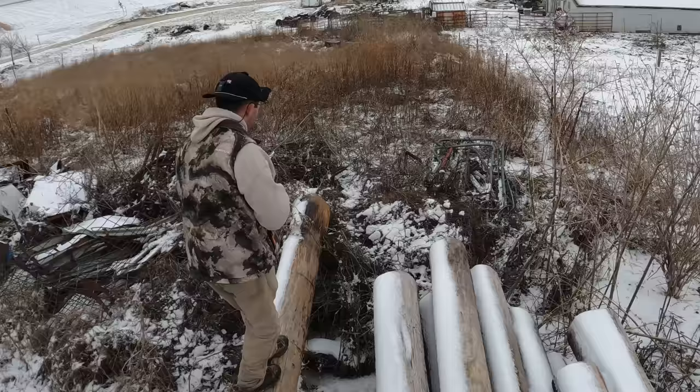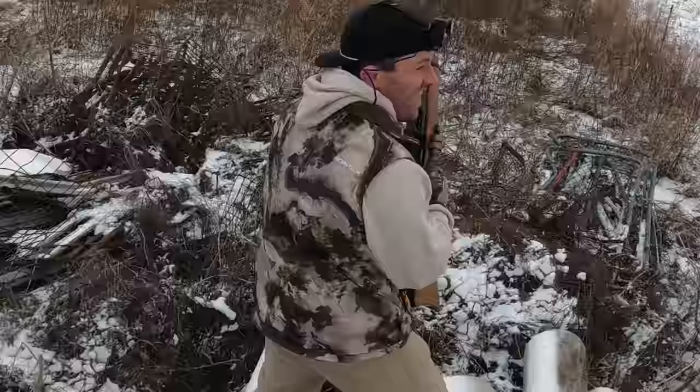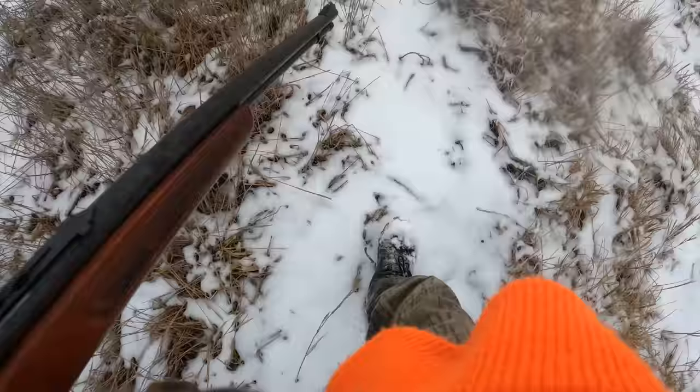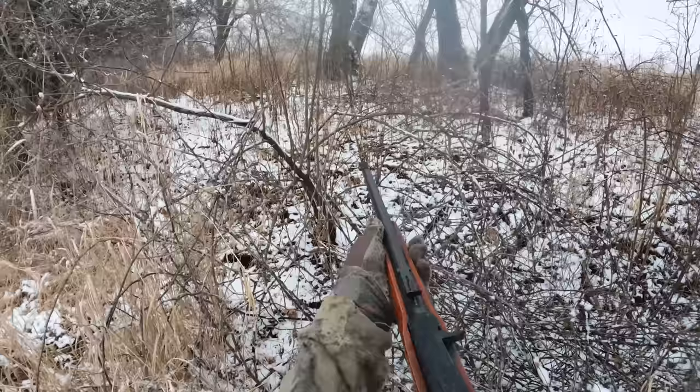Oh, there's one. Coming to you, Caleb. There he is, there he is. Nice. Oh, that'll do that. There he is. Holy. There's one. Cutting back.